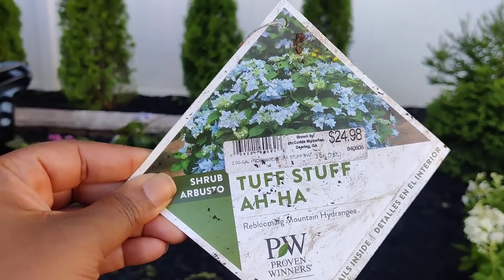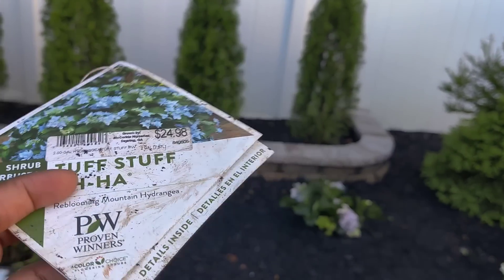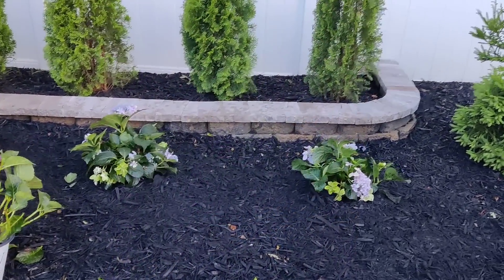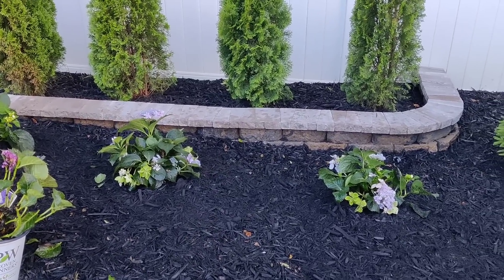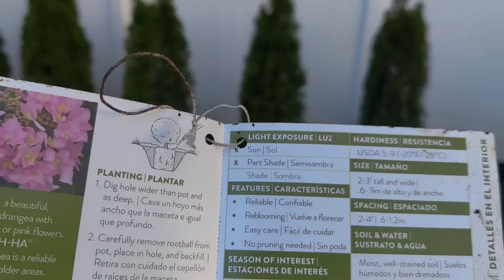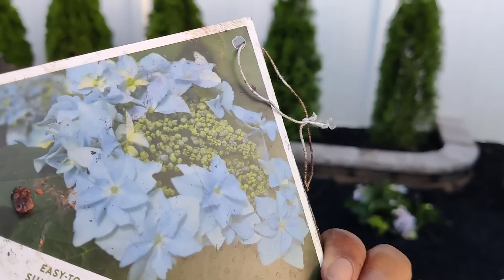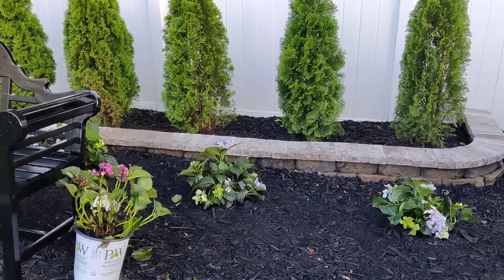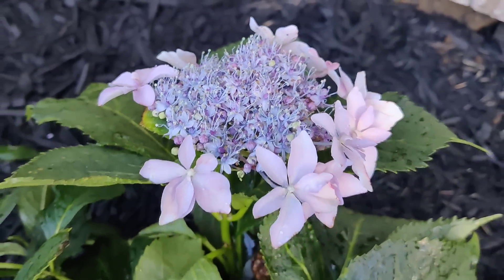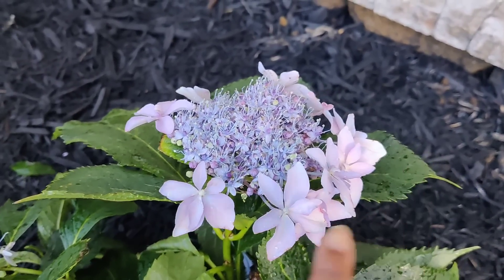Here's the tag for the plants I planted on the back row. They are called Tough Stuff Aha Reblooming Mountain Hydrangea by Proven Winners. They were originally $24.98 at Lowe's and I got them all half off. They were super droopy when I bought them, but all the rain we've gotten has perked them right back up and the blooms are so pretty. They are sun-to-part-shade hydrangeas, grow 2 to 3 feet tall and wide, and are hardy in zones 5 through 9. They do change color based on the pH of your soil — you may get purple, pink, or blue blooms. Look at that gorgeous bloom: a dark blue center surrounded by light lilac flowers. I just love disc-blooming hydrangeas, they are so unique.